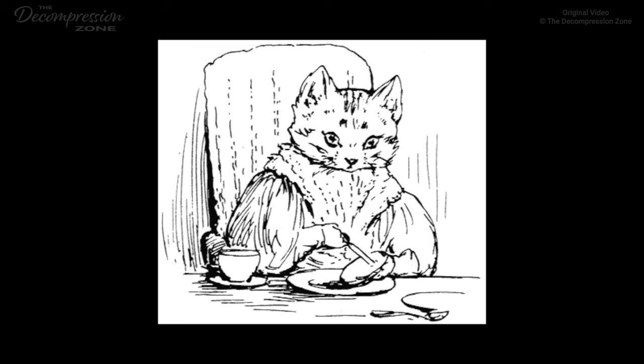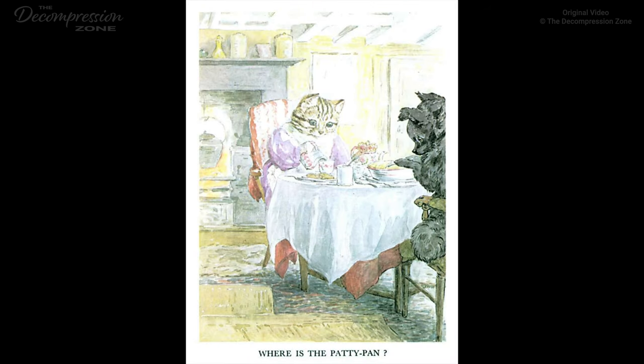'How fast Duchess is eating,' thought Ribby to herself, as she buttered her fifth muffin. The pie-dish was emptying rapidly. Duchess had had four helps already, and was fumbling with the spoon. 'A little more bacon, my dear Duchess,' said Ribby. 'Thank you, my dear Ribby. I was only feeling for the patty-pan.' 'The patty-pan, my dear Duchess.' 'The patty-pan that held up the pie-crust,' said Duchess, blushing under her black coat. 'Oh, I didn't put one in, my dear Duchess,' said Ribby. 'I don't think that it is necessary in pies made of mouse.' Duchess fumbled with the spoon. 'I can't find it,' she said anxiously. 'There isn't a patty-pan,' said Ribby, looking perplexed.